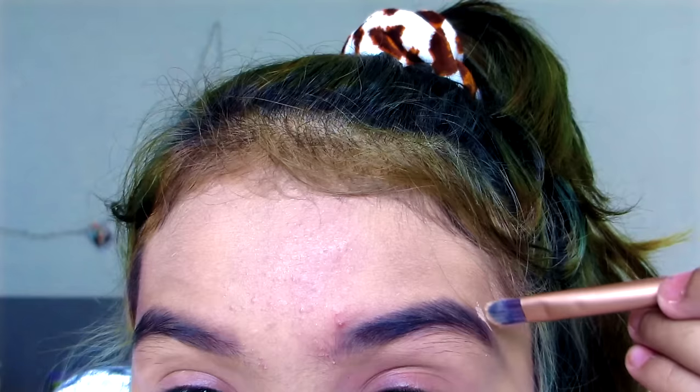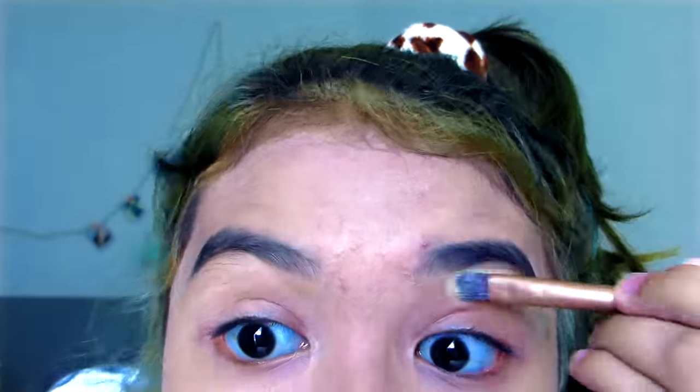After that, I take a brush that comes with the Naked palette. Since I don't have concealer, I take my foundation and put it on my hand and use it as concealer over the brows. Then you blend it out — just don't leave it hanging there.